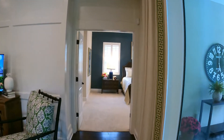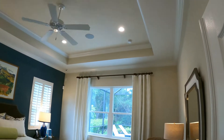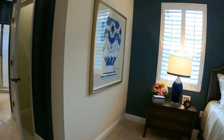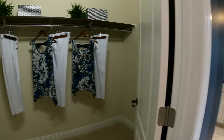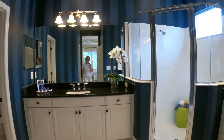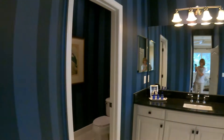And then of course the master, with a very regal double door entry to this very spacious master bedroom with a tray ceiling. Passing the two his and hers closets, this bathroom has two separated vanities, a shower, and a water closet.